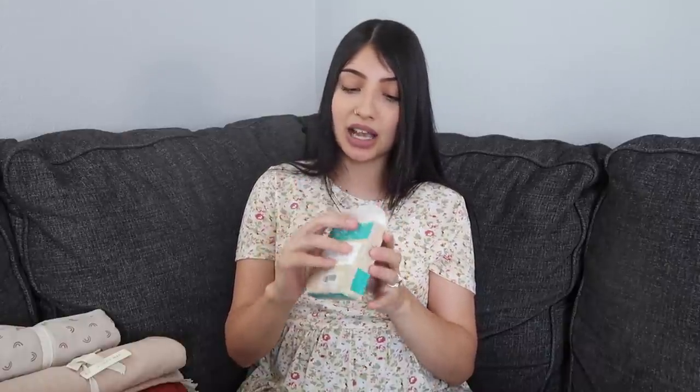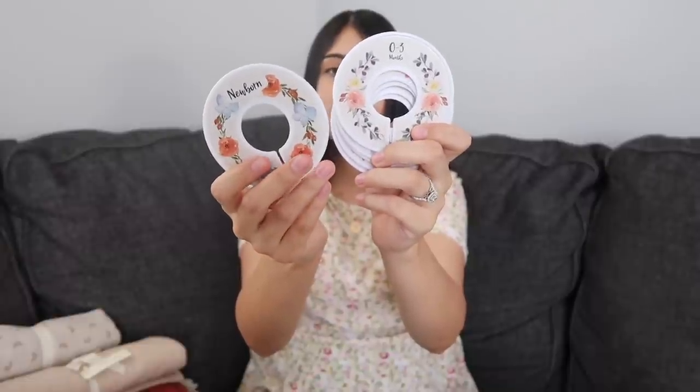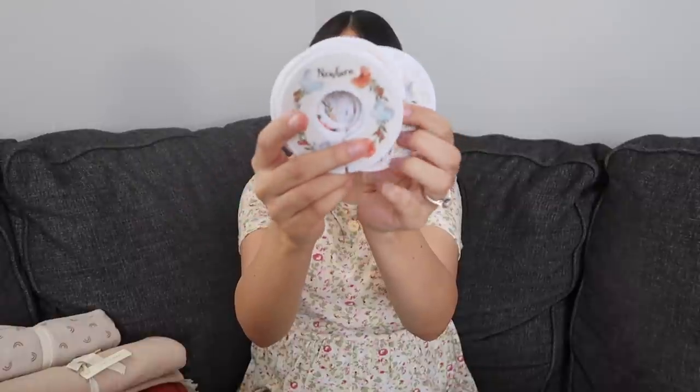Next are some closet dividers to keep baby girl's clothes organized in the closet — we're going to have her stuff in mine and Benny's closet as well. These are by the brand Baby Nest, and I got them off Amazon. They go in your closet and show all the sizing: newborn, 0-3 months, 3-6, 6-9, 9-12, 12-18, and 18-24 months. I thought these were so pretty because the prints are a vintage floral style and they're all different.